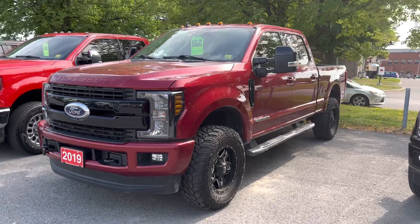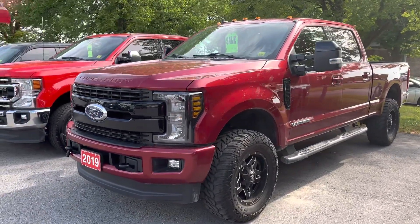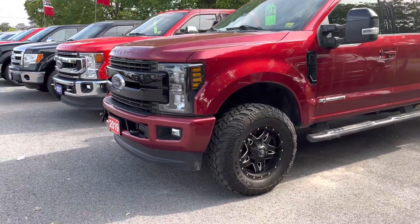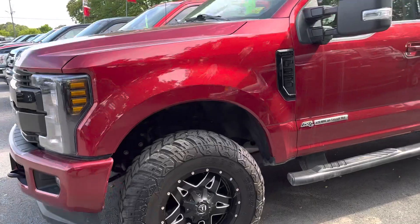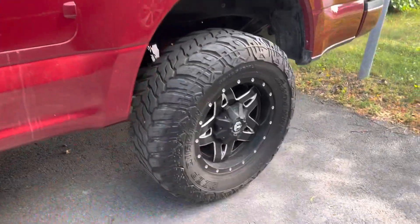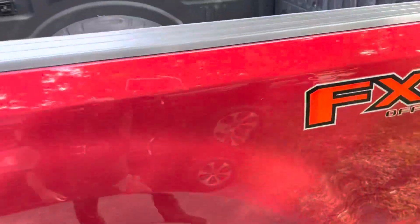Here's a quick video of our 2019 F-250. This is the Lariat with a sport model — no chrome on this, aftermarket wheels. Nice looking truck. It's been lifted as well, sprayed in box liner.